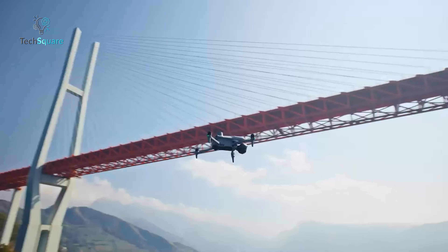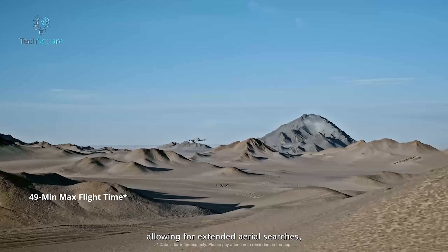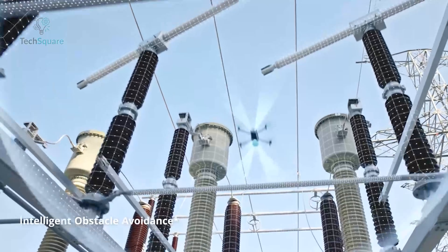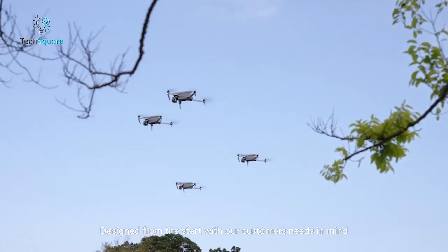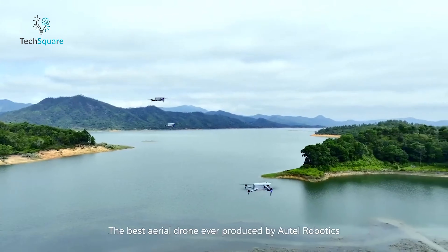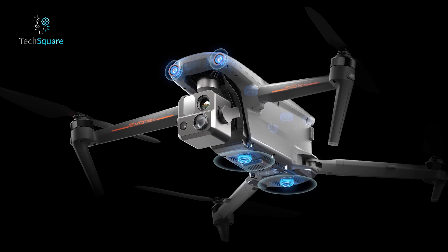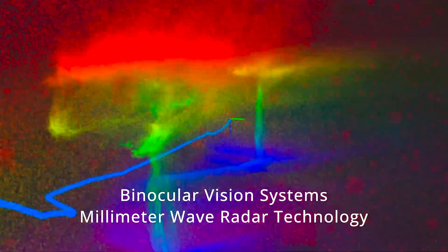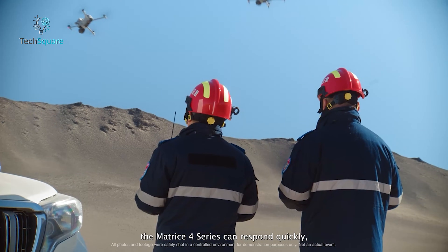The DJI Matrice 4T offers a top speed of 46 miles per hour and an impressive flight time of about 45 minutes under optimal conditions. It's equipped with omnidirectional obstacle sensing, ensuring safe navigation even in challenging environments. The Autel Evo Max 4T pushes the speed further, reaching up to 51 miles per hour in ludicrous mode, with a flight time advertised at 42 minutes, though it can drop in windy conditions. Its obstacle avoidance system uses binocular vision and millimeter wave radar for precise detection. For raw speed and robust obstacle avoidance, the Evo Max 4T has the edge, but for quieter, longer flights, the Matrice 4T holds its ground.